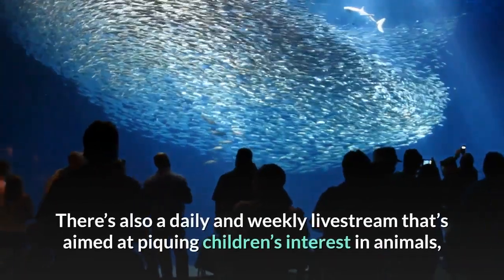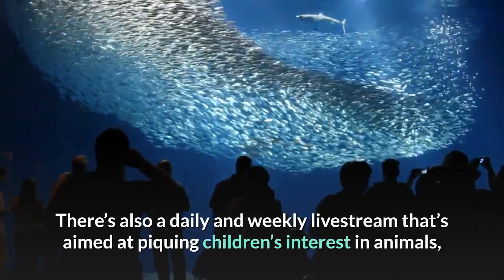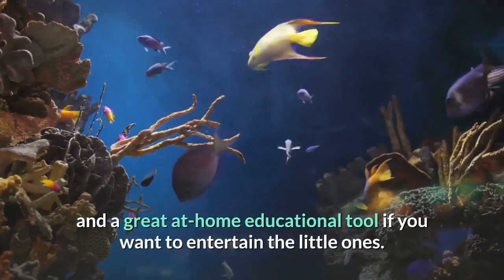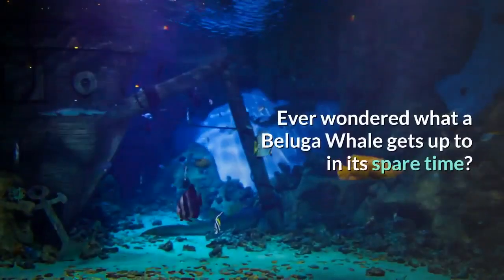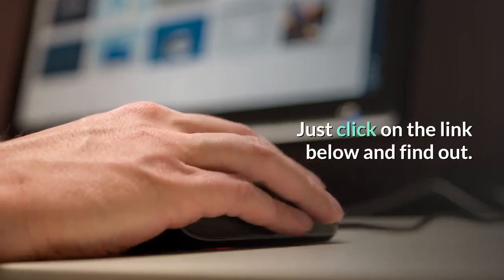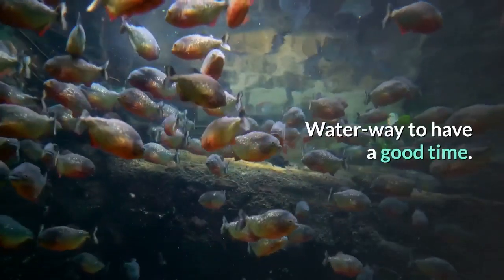There's also a daily and weekly livestream that's aimed at piquing children's interest in animals, and a great at-home educational tool if you want to entertain the little ones. Ever wondered what a beluga whale gets up to in its spare time? Just click on the link below and find out. Water way to have a good time.